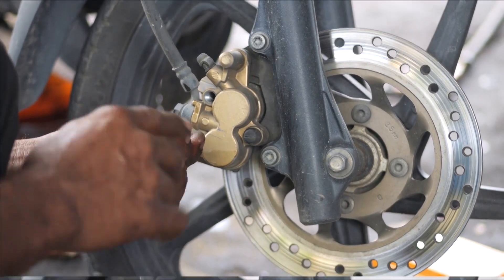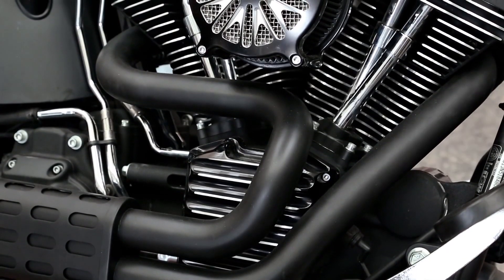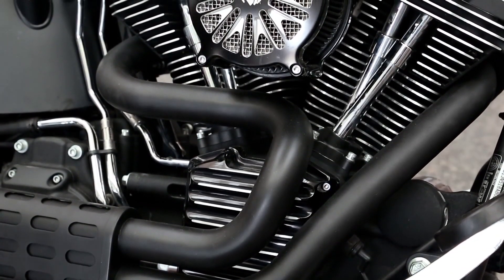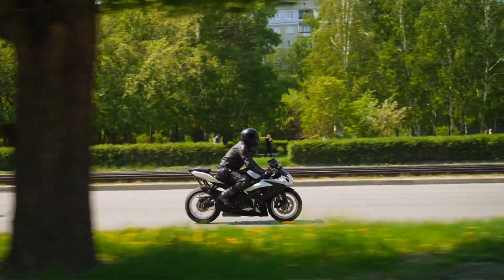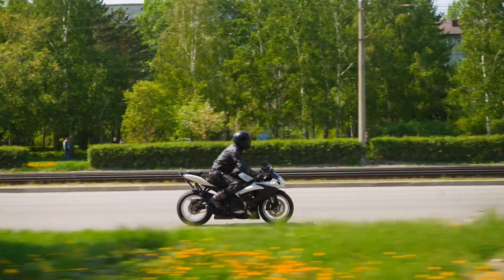Spongy brakes or excessive brake noise are warning signs that should not be ignored. Address these issues promptly to ensure reliable stopping power and enhance rider safety.